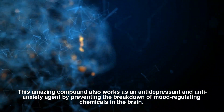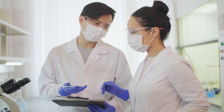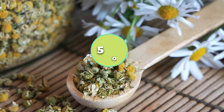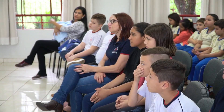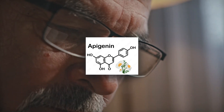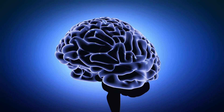Apigenin works by preventing the breakdown of mood-regulating chemicals in the brain. Studies show chamomile extracts rich in Apigenin can reduce depression symptoms by up to 50%. One clinical trial found that participants who took chamomile extract experienced a significant decrease in depression symptoms compared to those who took a placebo. This makes Apigenin not just a stress reliever, but a powerful ally in improving mental health.